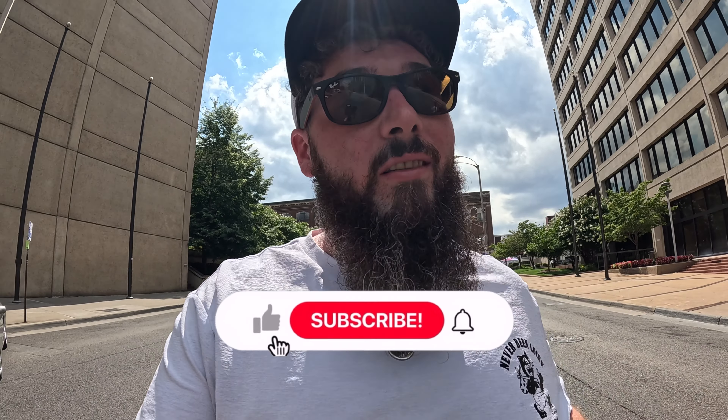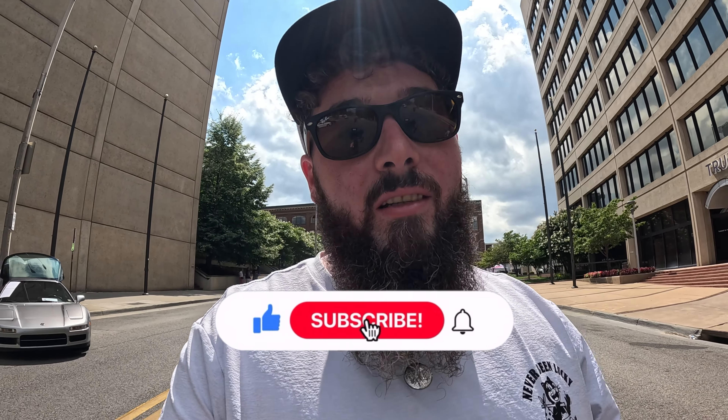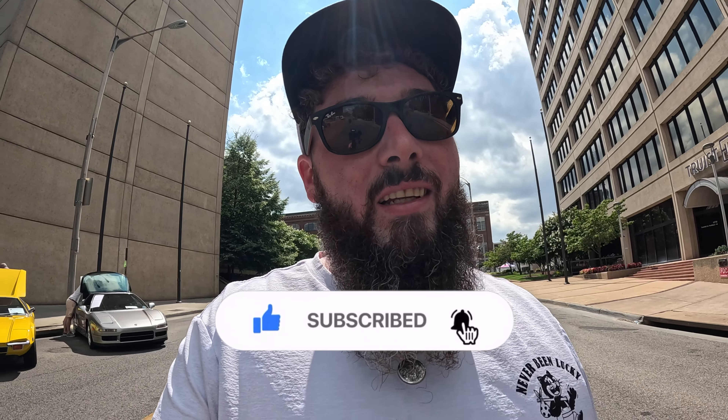Well guys, that's gonna do it for us here at the Star City Motor Car Show. Hope you've enjoyed the video — if you did, smash that thumbs up button, consider subscribing to the channel. Until next time, peace!